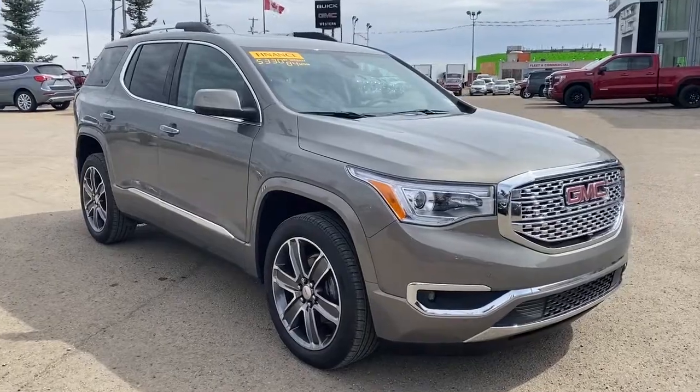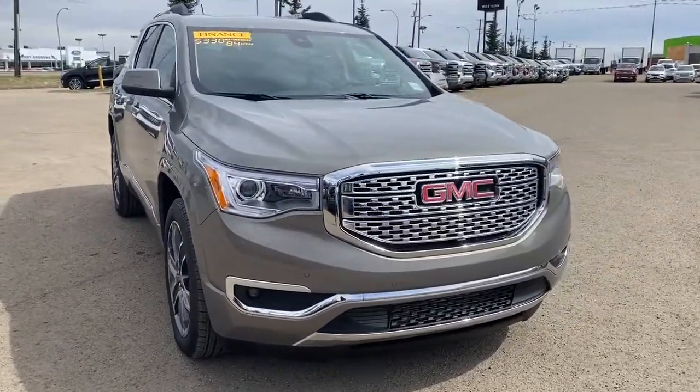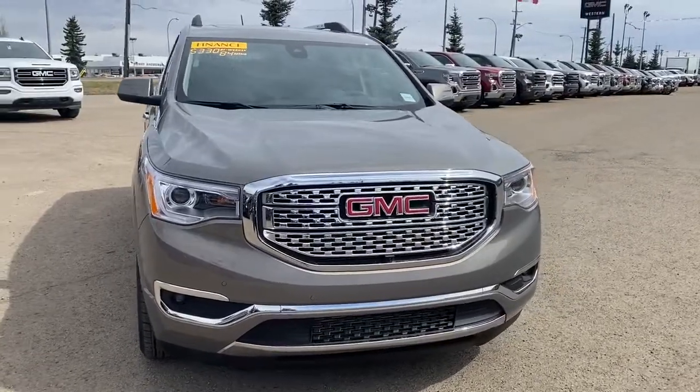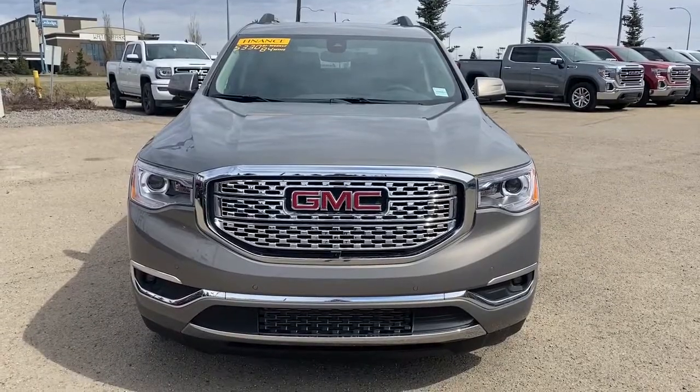So come take a look at the 2019 GMC Acadia Denali today, or you can visit us online anytime, anywhere at westerngmcbuick.com.